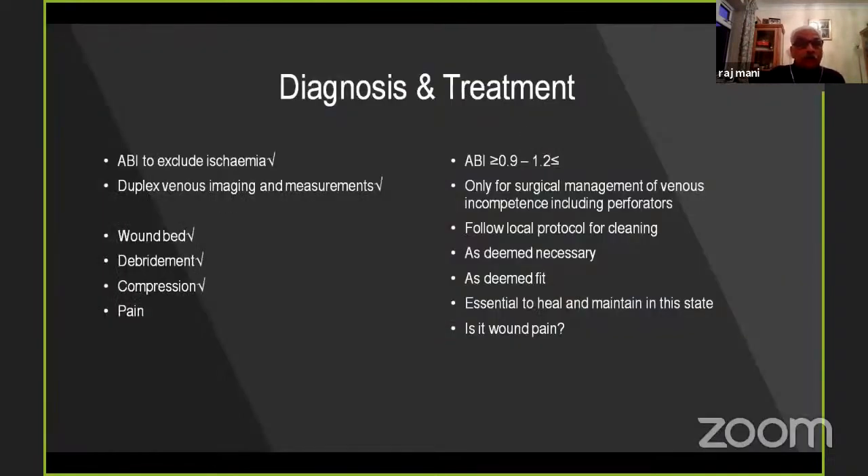Regarding pain: the textbook of vascular surgery by Norman Browse stated venous ulcers are not usually painful. However, Vijay Shukla sat down and defined it for our consensus guideline — first determine if it is wound pain and then manage it accordingly. The message is: venous ulcers can be painful; determine whether it is wound pain and then determine the best management.